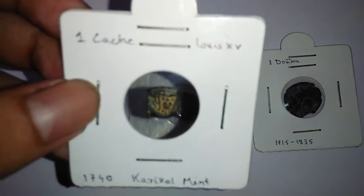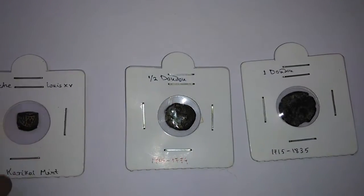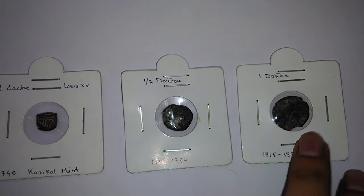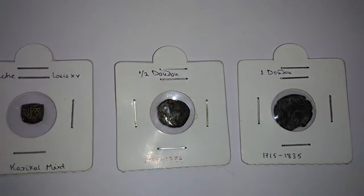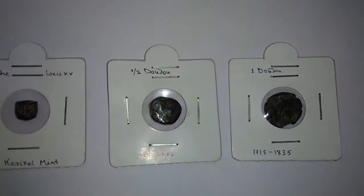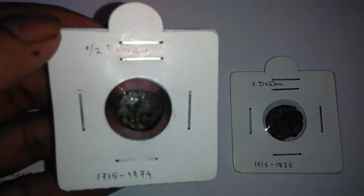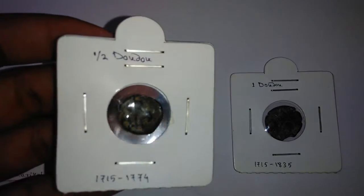Here it is — these are small coins and they are made of copper, so the color has become a bit dark. On the French India coins, as you can see, there is a special sign. Most French Indian coins have a rooster picture, but on this denomination they have used a different design.